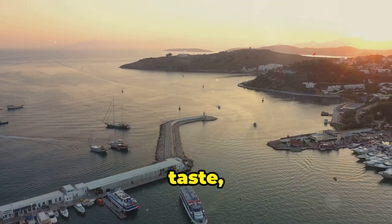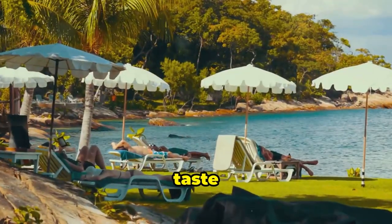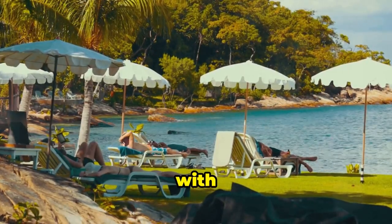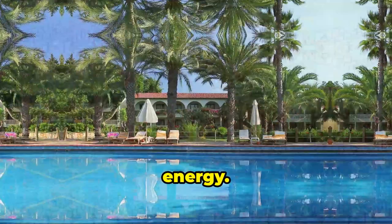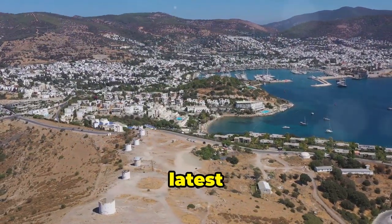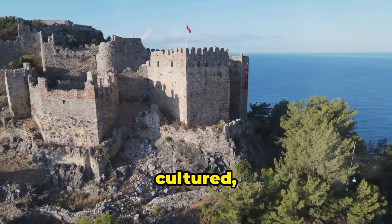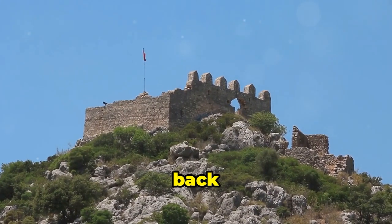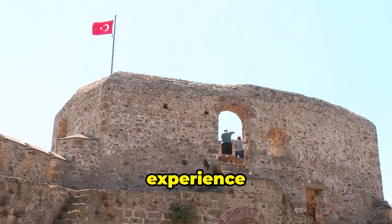Bodrum has beaches for every taste, from secluded coves to lively stretches of sand packed with sunbathers. For a taste of the high life, head to Turkbuku, where you can sip cocktails at a beach club and rub shoulders with Turkey's elite. As the sun sets, the town comes alive — from trendy bars to pulsating nightclubs, Bodrum has something for everyone. And if you're feeling cultured, catch a performance at the Ancient Theatre of Halicarnassus. This well-preserved amphitheater dates back to the 4th century BC and still hosts concerts and events today.